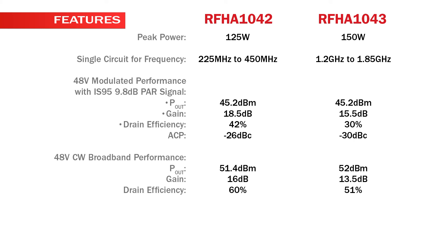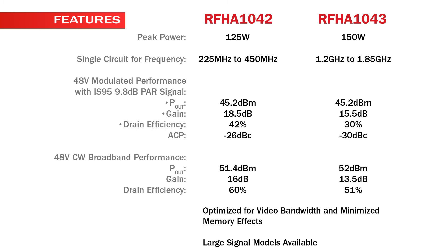Drain efficiency is 60% for the RFHA1042 and 51% for the RFHA1043, optimized for video bandwidth and minimized memory effects. Large signal models are available.